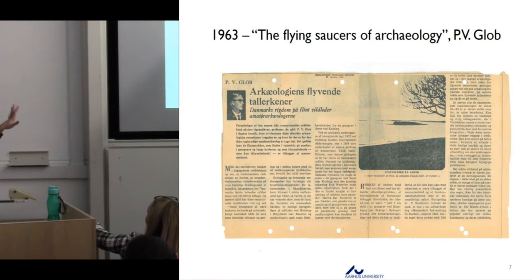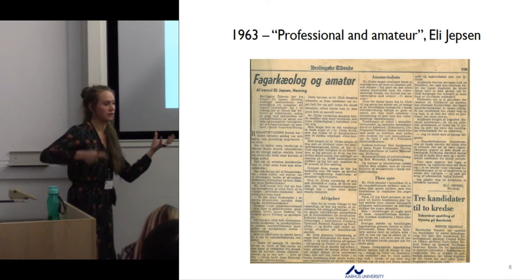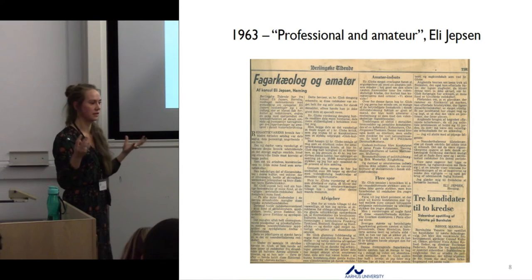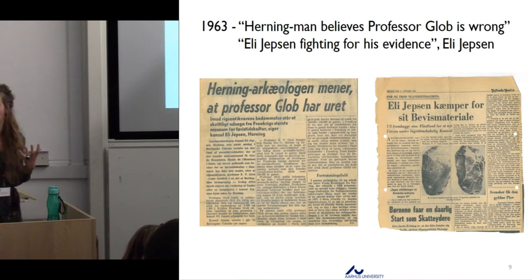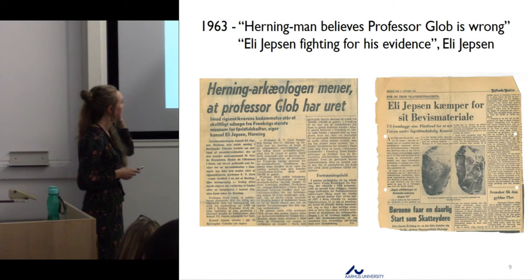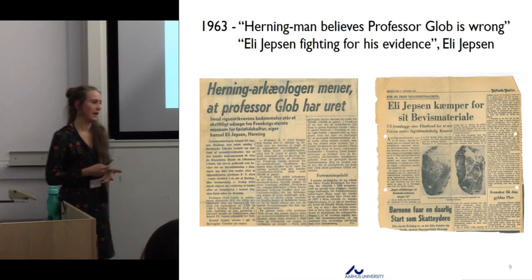This turned into a dispute between the professional archaeologist and the amateur archaeologist. These two main characters became the personifications of these two entities. It escalated further into a very personal dispute — at some point, Pepe Glob explicitly called Eliabsen, the other main character, a dilettante. It really turned personal.